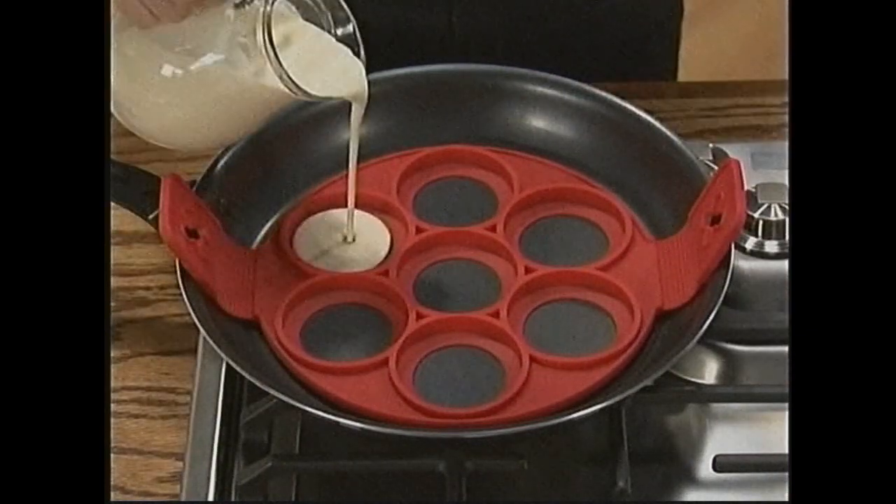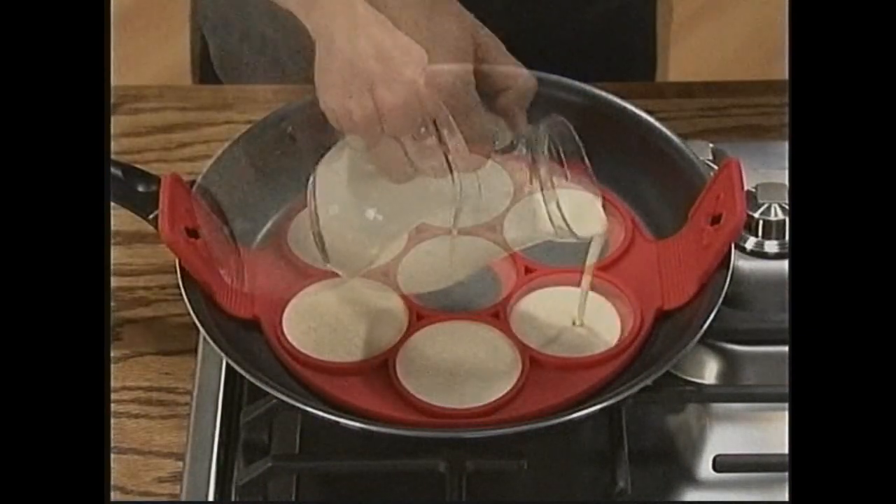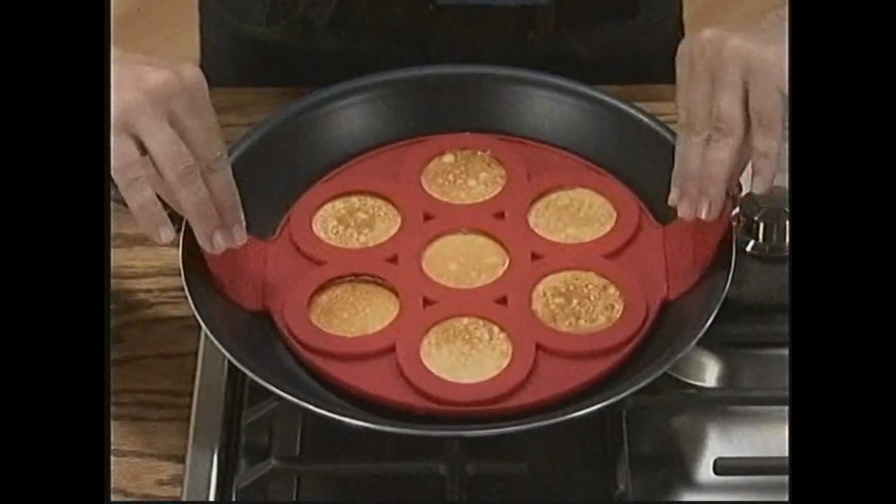Just place Flippin' Fantastic in a preheated pan, lay the batter down, and let them brown. Now, just lift and flip.